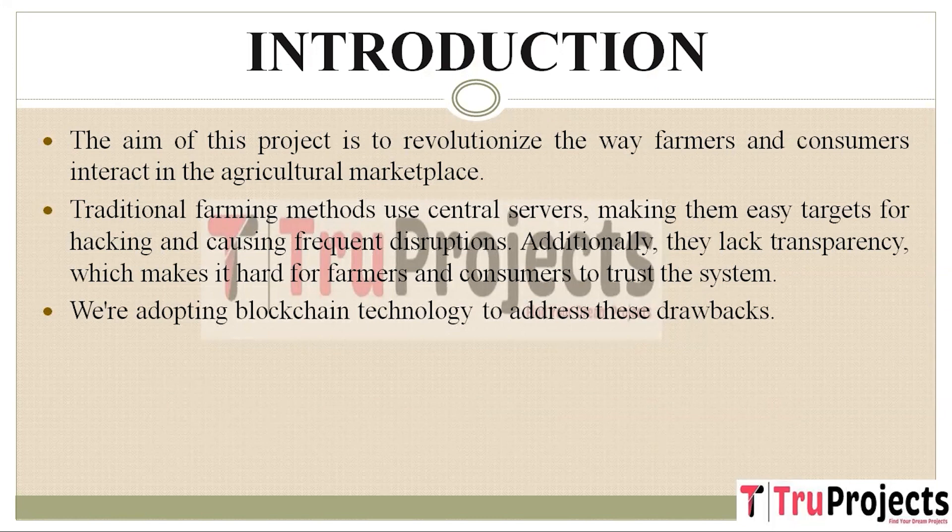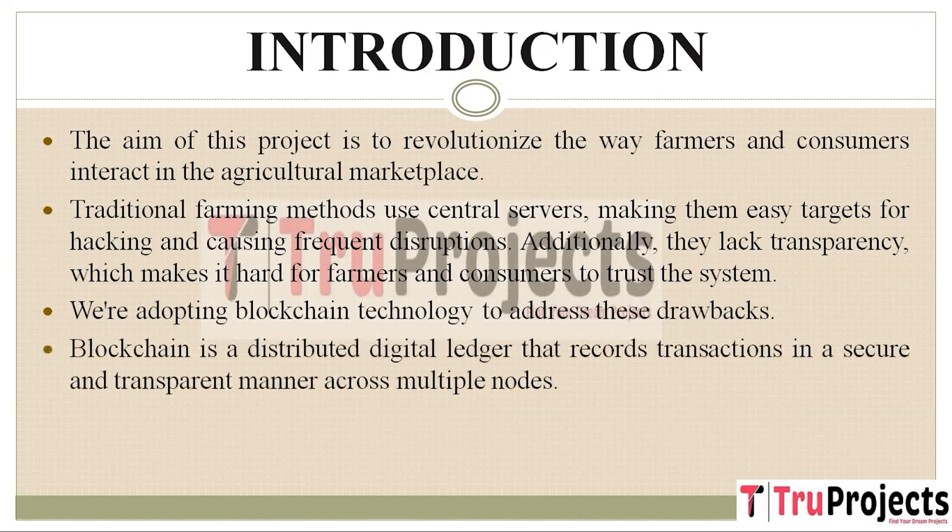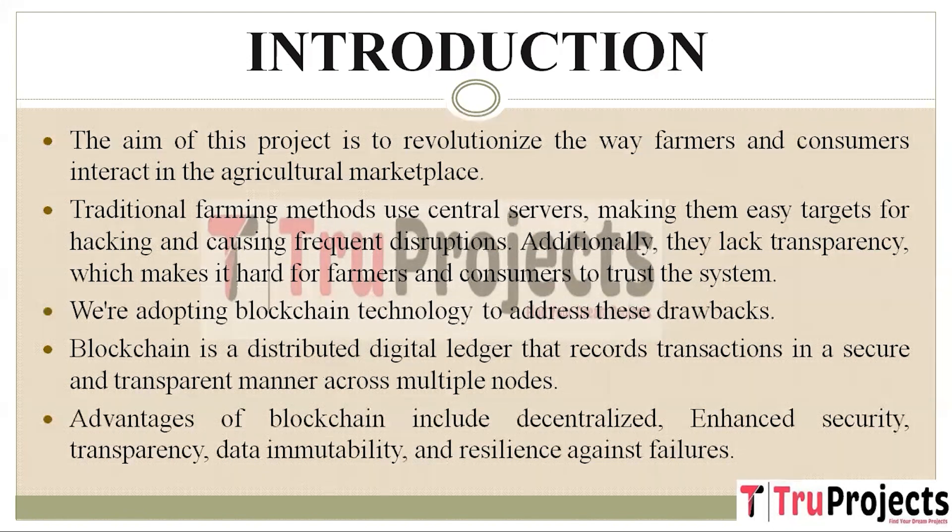To address these shortcomings of traditional farming methods, this project embraces blockchain technology. Blockchain is like a digital ledger that records transactions securely and transparently. Instead of having all the data in one place, blockchain stores records as blocks of data, each with a unique code called a hash. These blocks are distributed across multiple computers or nodes, making it much harder for anyone to tamper with the data or compromise the entire system. Blockchain offers several advantages.